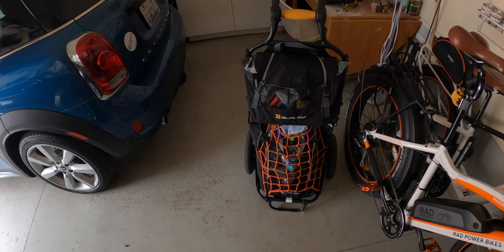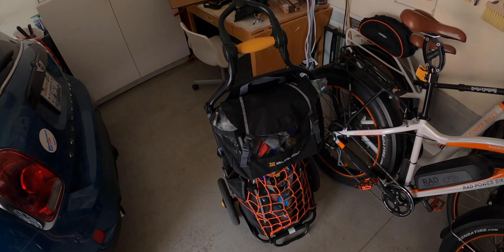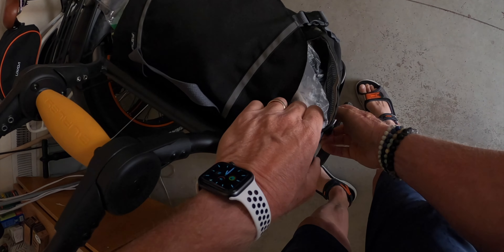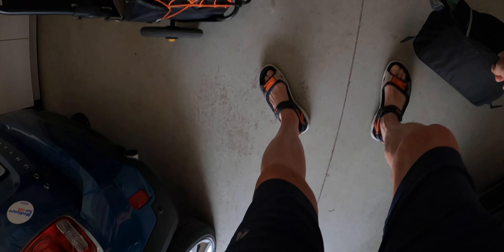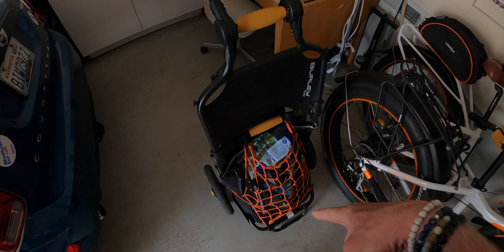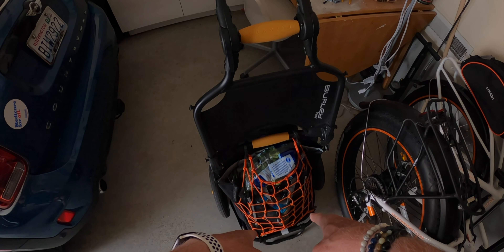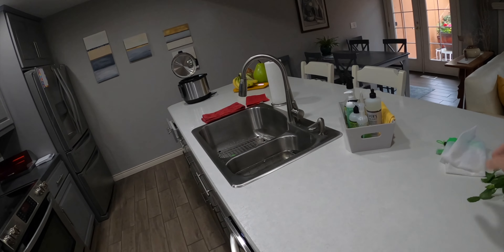Alright, we are home. Let's take this in and I'll show you how much I got in there. Just a little clarification — the bungee net that you see there, the orange bungee net, that does not come with this. It's something I had and I just use it to make it a little bit tighter load.